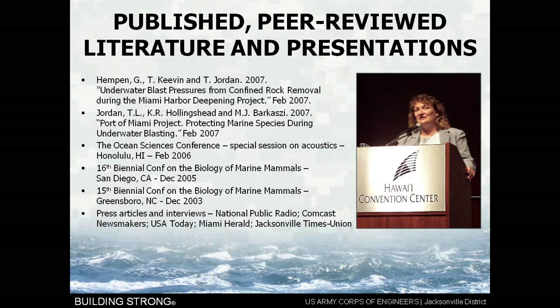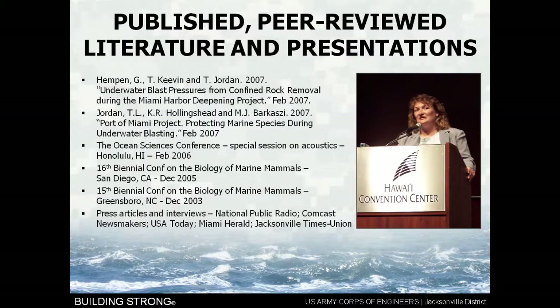One of the things I'm most proud of is that we got published in peer-reviewed literature and made presentations. For the first time ever, we took the lessons learned from a project like this, wrote them up, and put them in scientific journals reviewed by our scientific peers. We presented at the Ocean Sciences Conference in a special session on acoustics and noise in the marine environment, and at the 15th and 16th Conference on the Biology of Marine Mammals. We also had articles and interviews with National Public Radio, Comcast Newsmakers, USA Today, Miami Herald, Jacksonville Times Union, and others, trying to get the information out not just to the blasting community but to everybody.